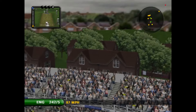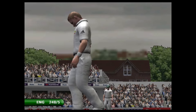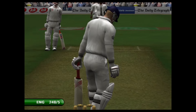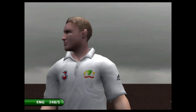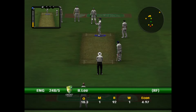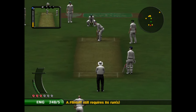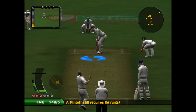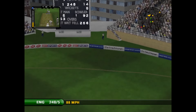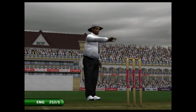Never mind the fielder, the bloke in row 10 has got the best chance of catching that. Four from the moment he hit it — there's a skill in that. Picking the gap is a skill. He's timing the ball perfectly today.